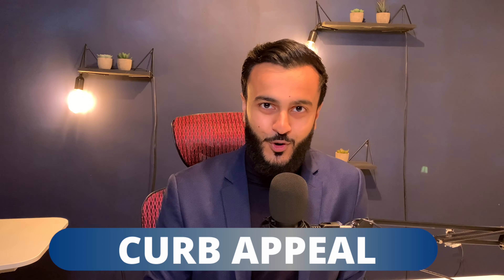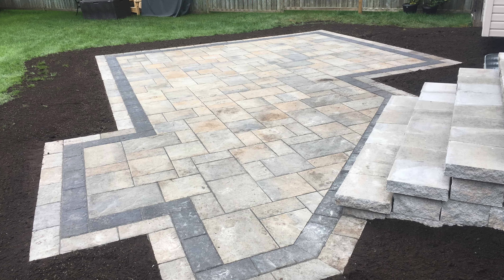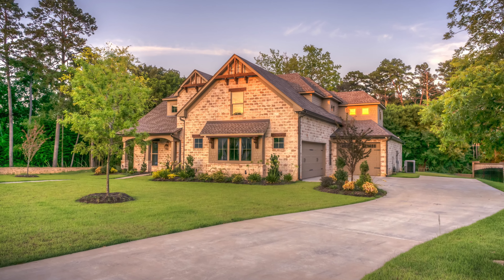The next upgrade that increases the value of your home is curb appeal. Curb appeal is all about making a connection with the buyer before they even enter your home. A 2020 study found that 91% of realtors felt their clients were more attracted to a home with good landscaping. It also sends the message that the seller takes care of their home and has made a sincere effort to make the sale happen — which motivates buyers to make an offer, compared to a home that looks neglected.